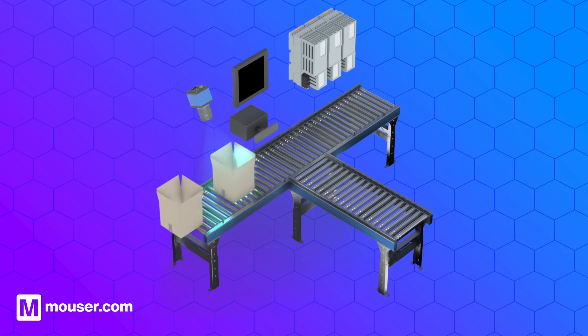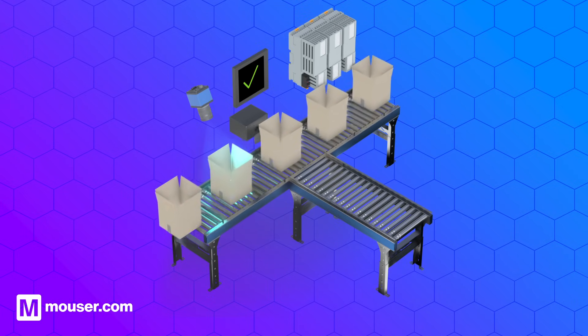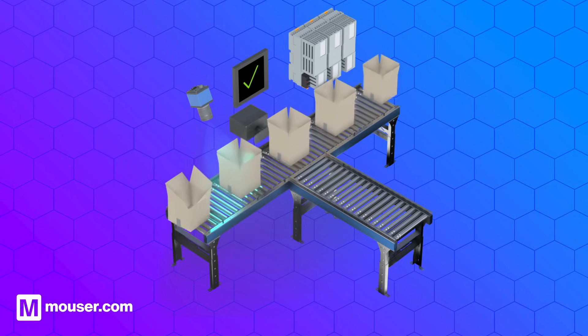Let's take an example of an industrial assembly line. The PLC carries out the crucial role of controlling the entire production process. Sensors along the line monitor production and detect defects.